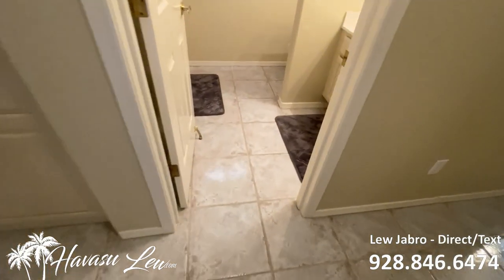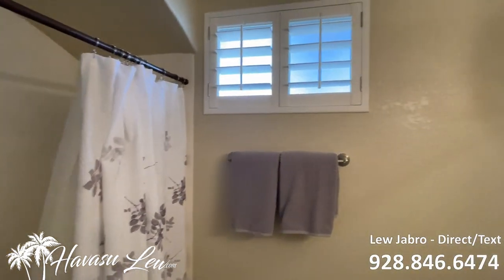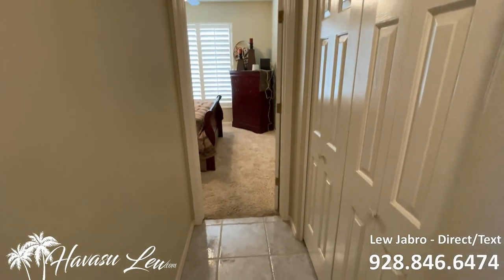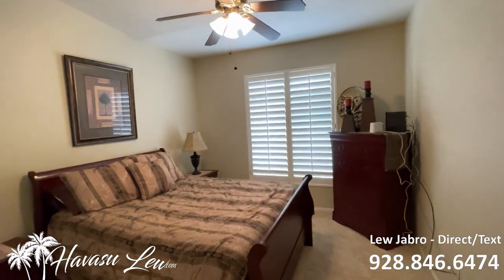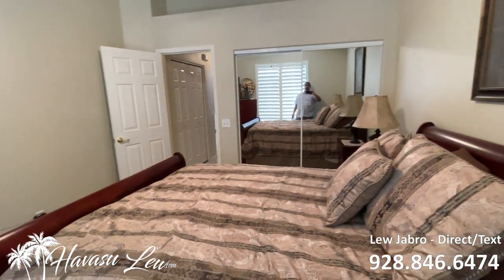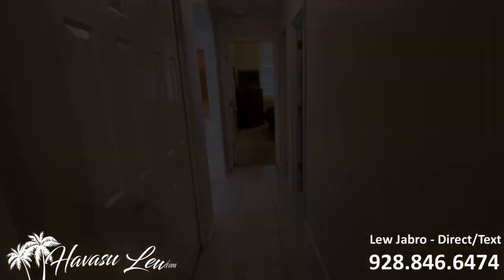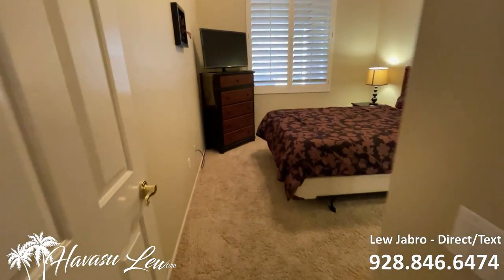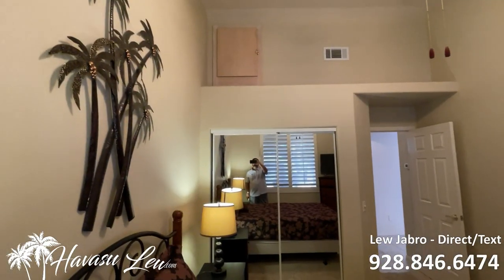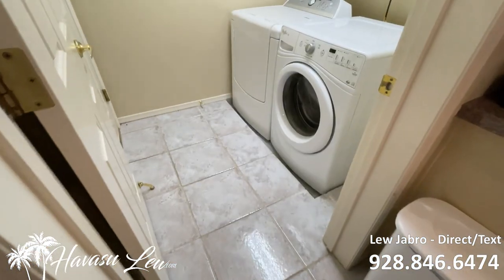You got your other two bedrooms on this side of the house. You got your little hallway closet on the way to bedroom number two at the front of the house. This house is being sold fully furnished with the exception of a couple personal items — this whole house will be turnkey, ready to go.